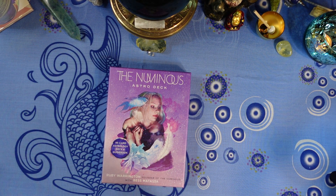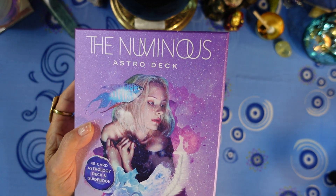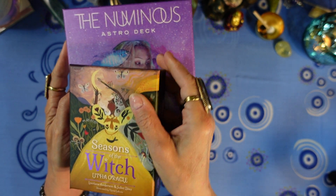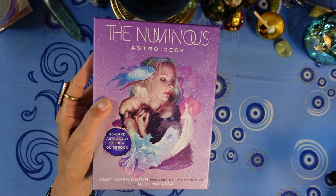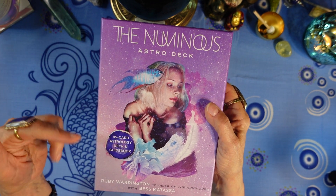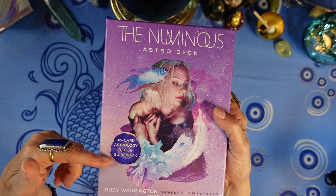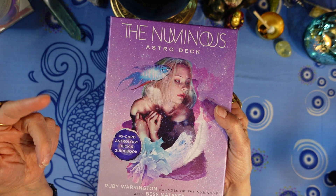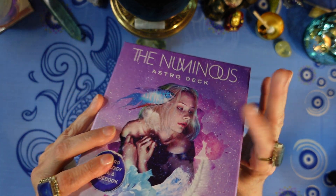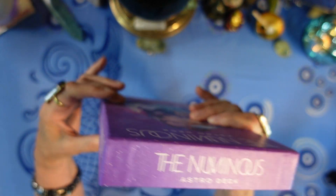This astro deck is pretty big — it comes in a box. Here's a regular size oracle deck so you can see how much bigger it is. The cards aren't that big, it's just the box. It's a two-piece top and bottom box of sturdy cardboard. It says '45 card astrology deck and guidebook' by Ruby Warrington, founder of The Numinous, with Beth Matassa. It's published by Sterling Ethos.